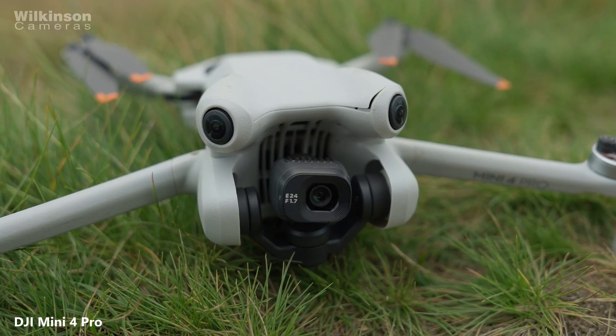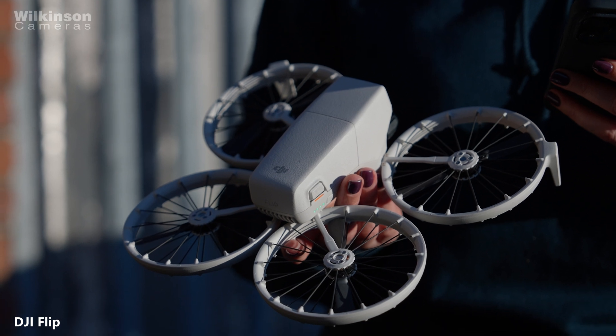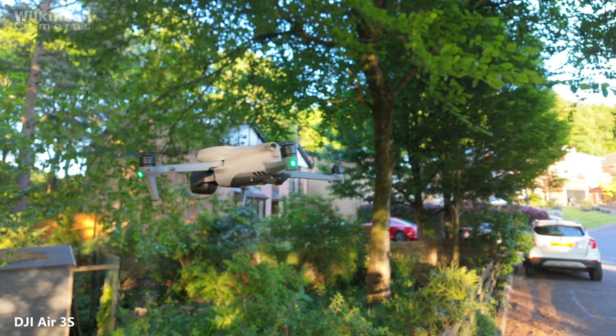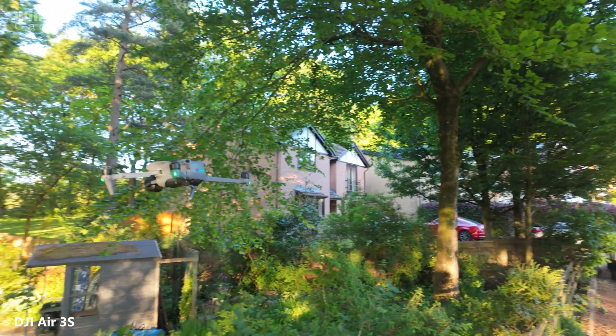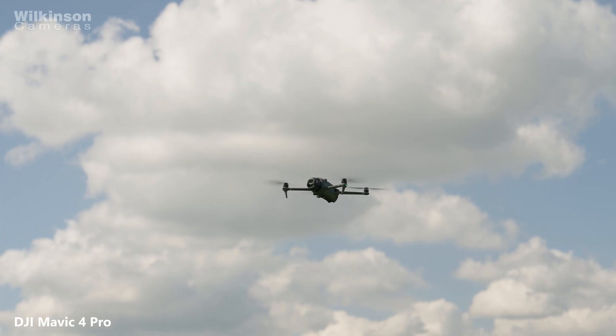If you already own a DJI drone that was bought before 2026, it probably won't have a UK class mark. That's completely fine. These are now called legacy drones and you can still fly them legally by following the existing rules based on your drone's weight. You don't need to upgrade just because of this new system.